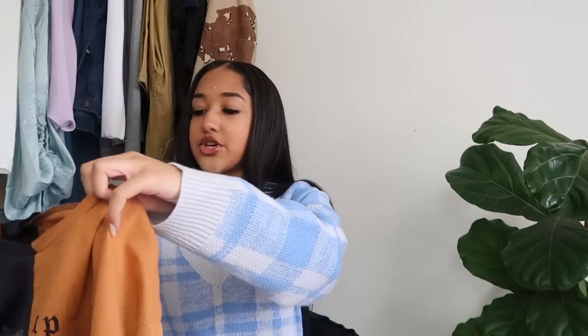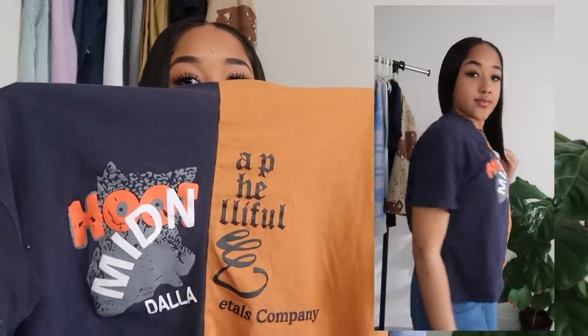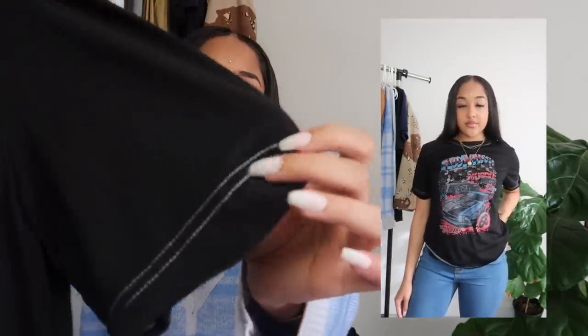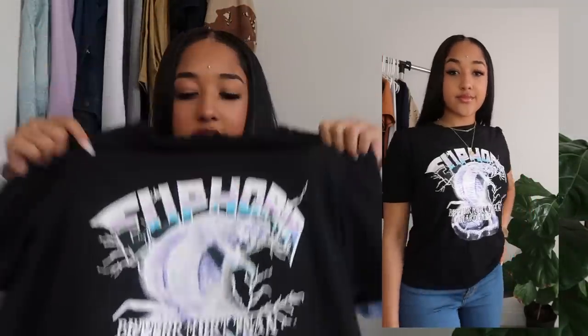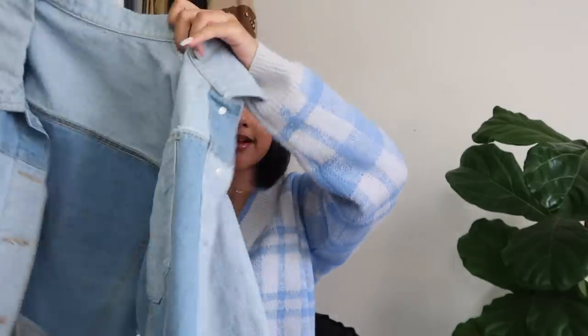Let me show you my graphic tees from Shein. First I got this split t-shirt — two colors, a nice interesting graphic tee. Then I have this black Hot Wheels graphic tee with red and blue print, white detailing on the sleeve and collar. I also got another black tee with a snake on it that says 'Euphoria' in purple, blue, and white. I love this shirt so much — the color scheme is just perfect and it was cheap.